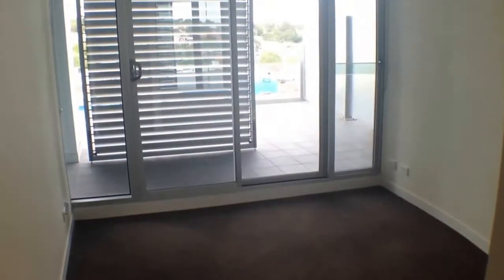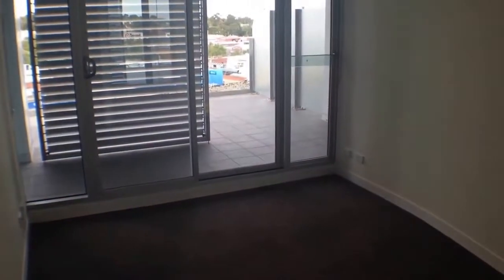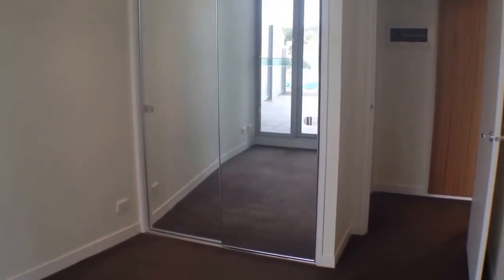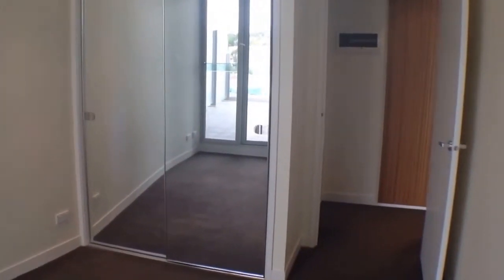Moving into our second bedroom now — as we can see, this is a good sized room. Plenty of room for a queen size bed, bedside tables and a tall boy. We've also got access to our balcony from this room as well. Over there you can see we've got double mirrored wardrobes so there's heaps of room to hang all of your clothes. The property is also heated and cooled through a ducted system as well.